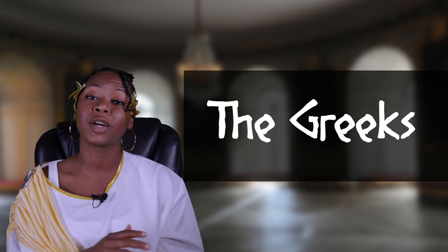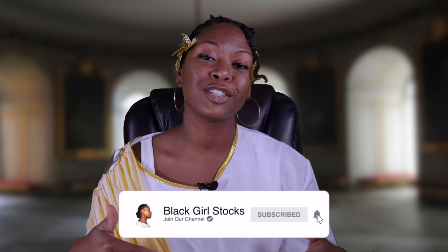That's why today we're going to be talking about the Greeks — what they are and how you can use them to help you along your option trading journey. If you're trading options, this is the video you want to watch. If this is your first time watching, please click that thumbs up button — it really helps the channel. Also, make sure you subscribe and click that notification bell so you get notified anytime I upload a new video.